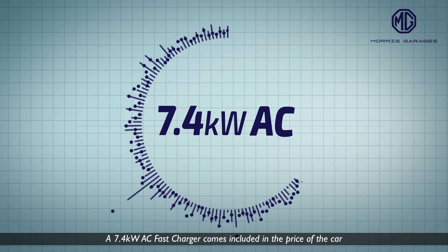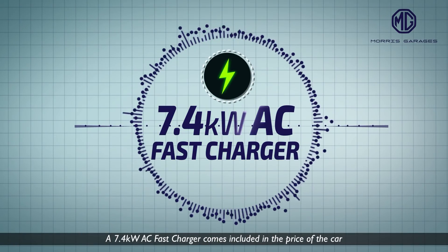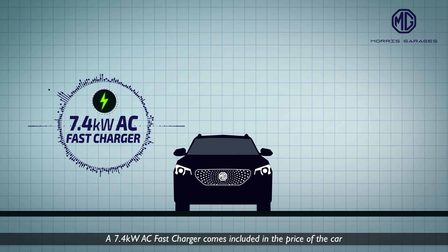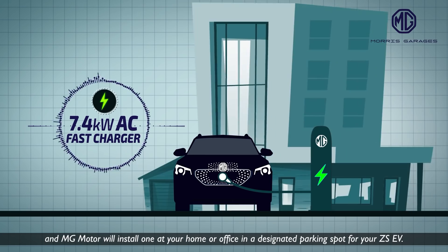A 7.4 kW AC fast charger comes included in the price of the car and MG Motors will install one at your home or office in a designated parking spot for your ZS EV.